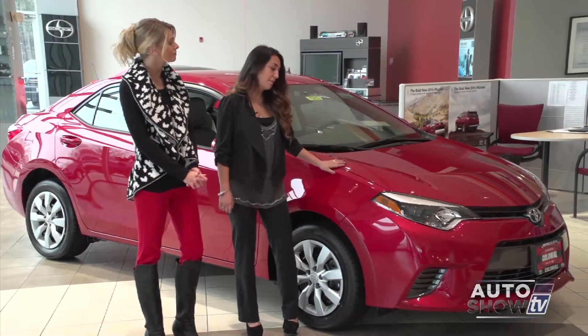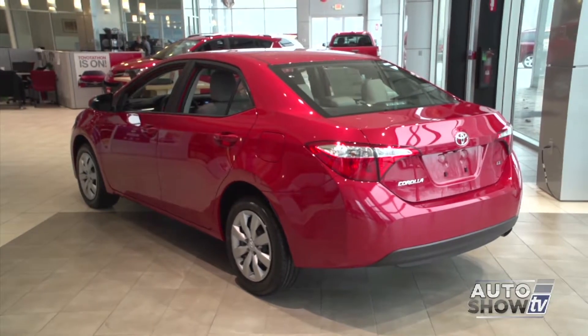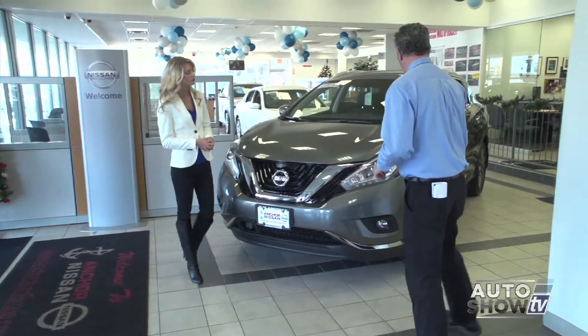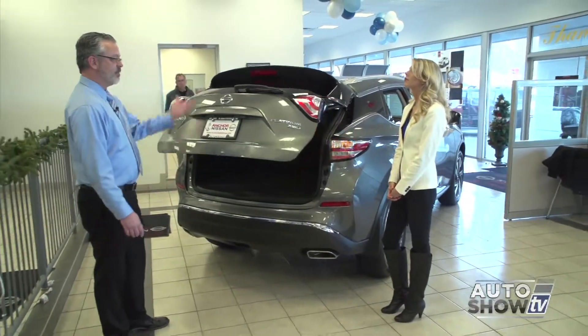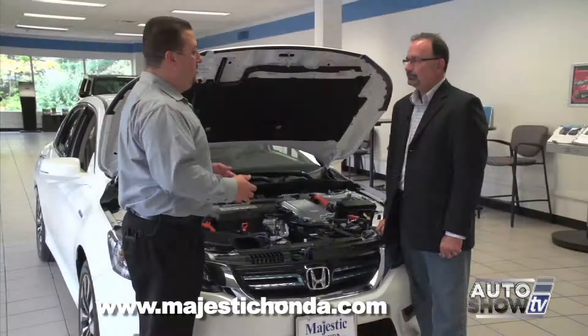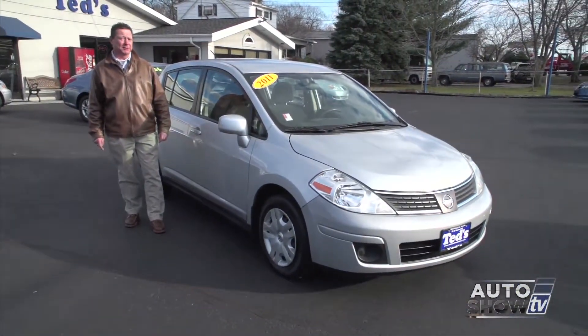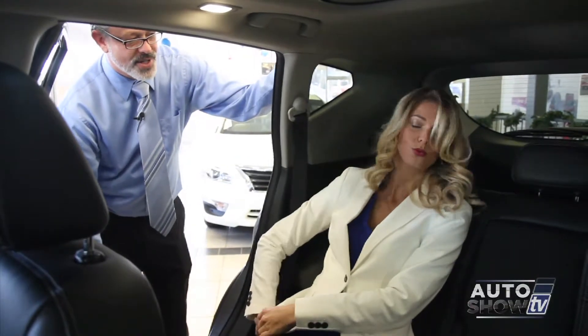Coming up next on Auto Show TV, we visit Colonial Toyota in Smithfield. Victoria will show us the 2015 Corolla. Plus, we'll all get our first look at the all-new, redesigned 2015 Nissan Murano at Anchor. And we check out the 2015 Honda Accord Hybrid at Majestic. Plus, some used car deals from Ted's in Somerset. All that and more next on Auto Show TV.